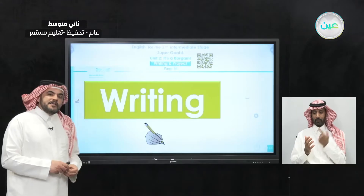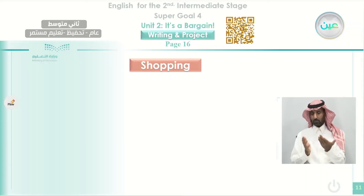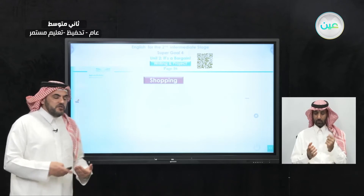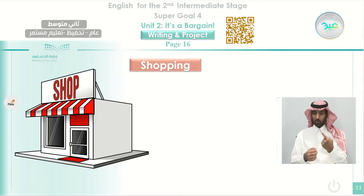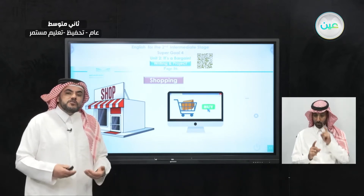Today we are going to have writing. If you read very well, you will be able to write very well. What are we going to write today? We're going to make a comparison between two things. The first one is a shop — this is the traditional way of buying. The second one is buying things online: you can order things and buy while sitting at home, and the things you bought come to you without going outside.